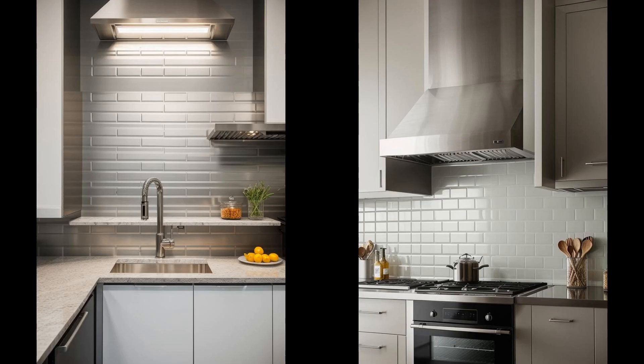Stainless-steel subway tiles bring a sleek, modern twist to the traditional kitchen backsplash. Their reflective surface not only adds a touch of sophistication, but also helps to brighten up the cooking space by bouncing light around the room. This makes the kitchen feel more open and airy, transforming it into a welcoming hub for family and friends. Moreover, these tiles are a boon for the busy chef — stainless steel is famously low-maintenance and resistant to heat.